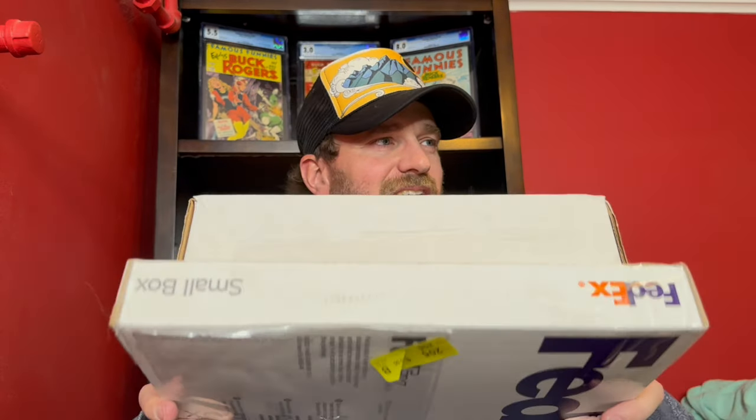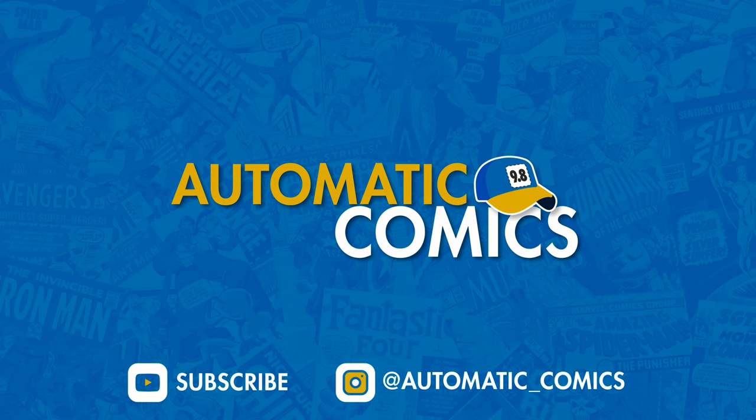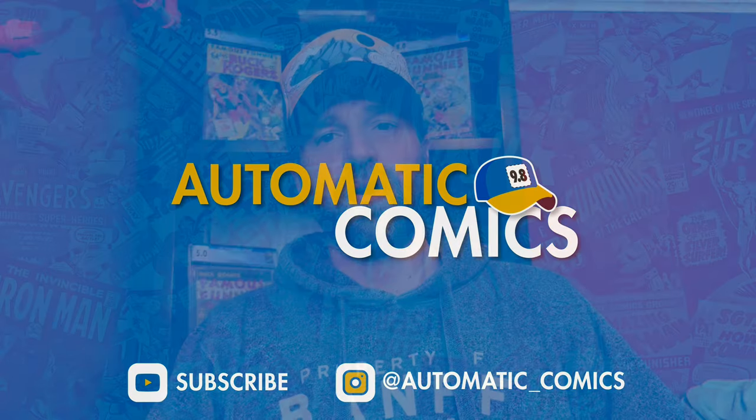What's going on, this is Ryan with Automatic Comics. Up next we've got an unboxing with two pretty awesome packages — four comics in total, including one pretty big silver age key that I think has really started to get into that range where you want to be watching it. So stay tuned.